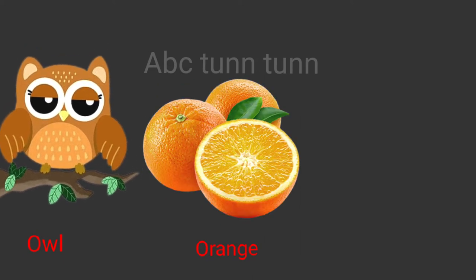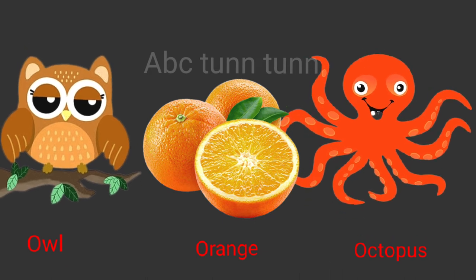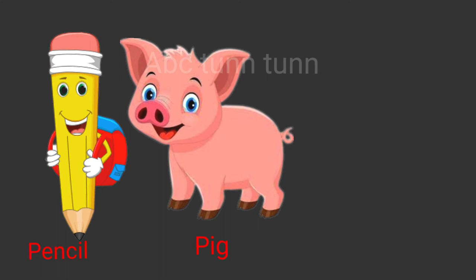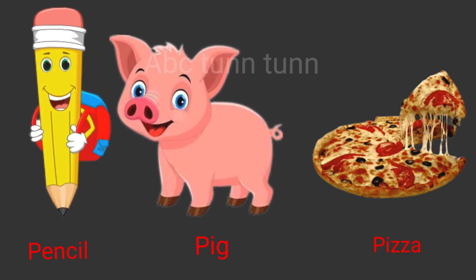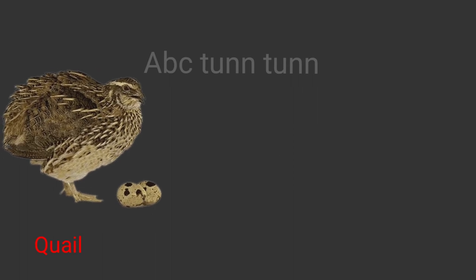O is for owl. O is for orange. O is for octopus. Oh! P is for pencil. P is for pig. P is for pizza. Pa!